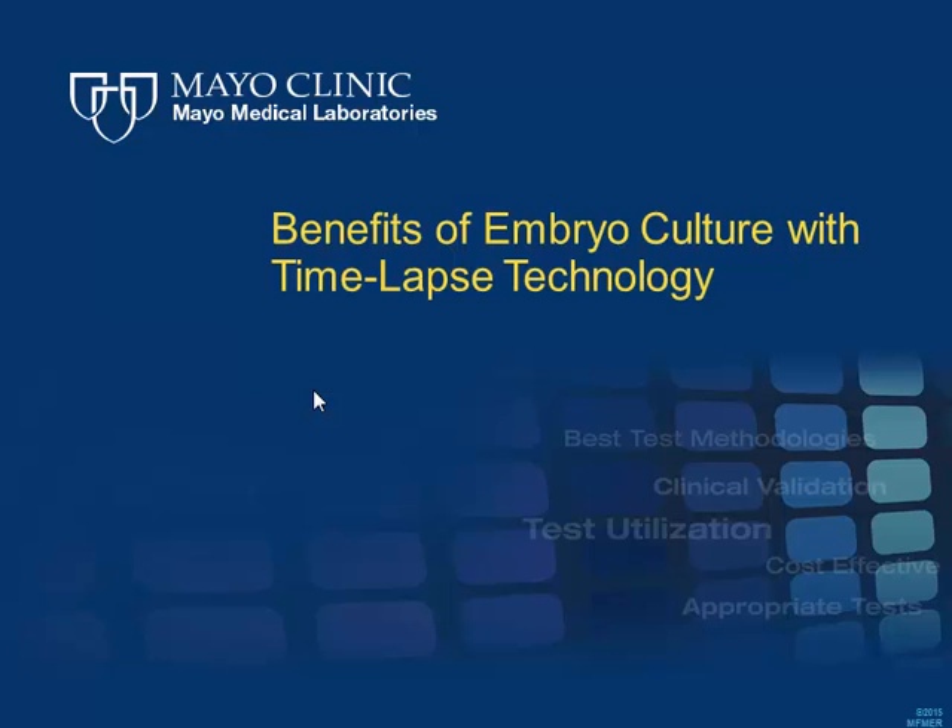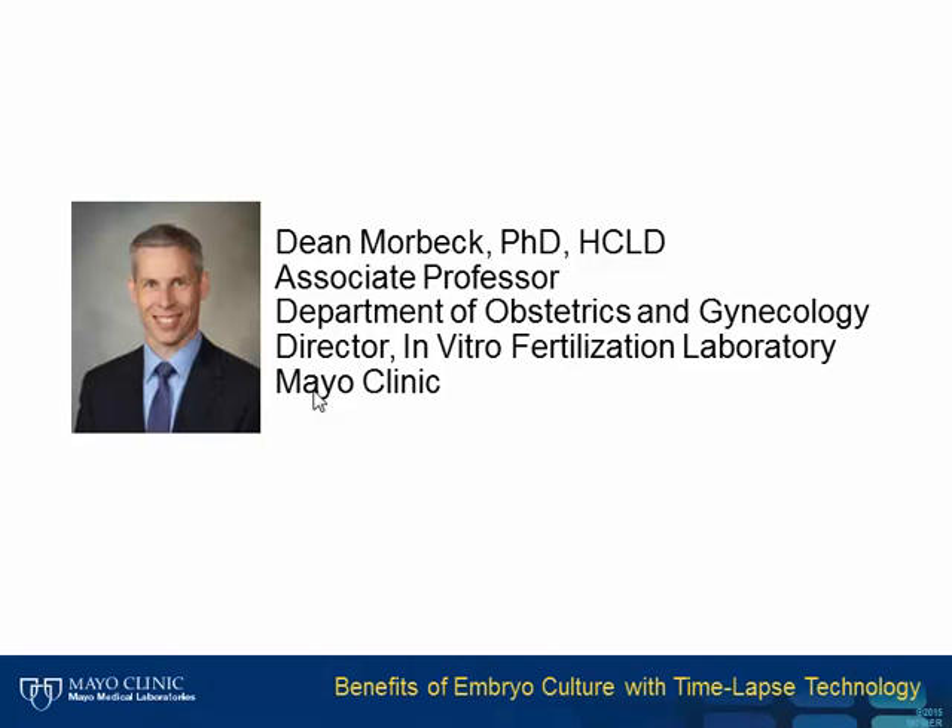Welcome to Mayo Medical Laboratory's Hot Topics. These presentations provide short discussion of current topics and may be helpful to you in your practice. Our speaker for this program is Dr. Dean Morbeck, Associate Professor of Obstetrics and Gynecology and Laboratory Medicine and Pathology, as well as Director of the In Vitro Fertilization Laboratory at Mayo Clinic in Rochester, Minnesota.